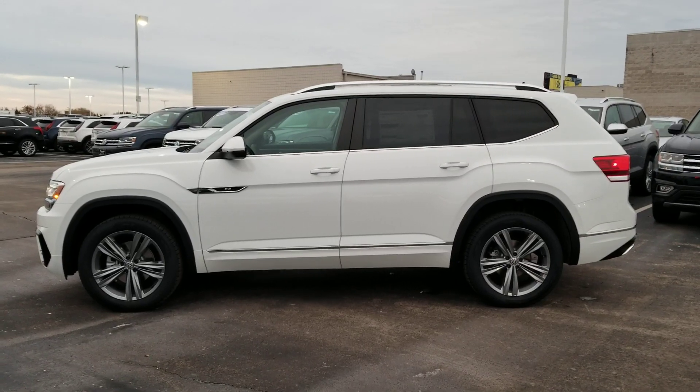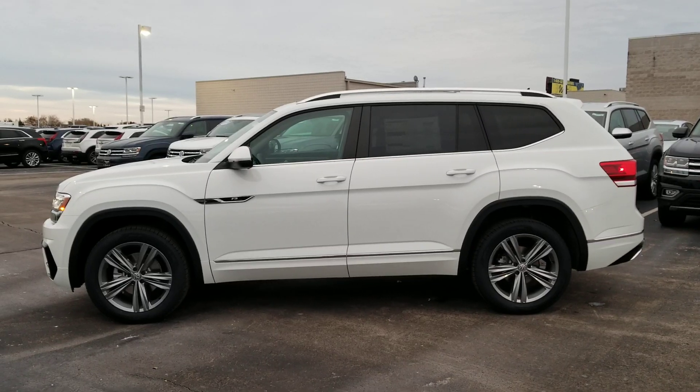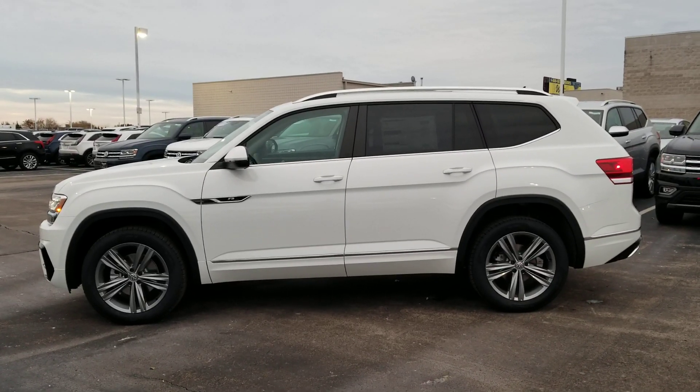This car is not available at just any dealership. We have four of them — we had six, we're down to four. They sell fast.